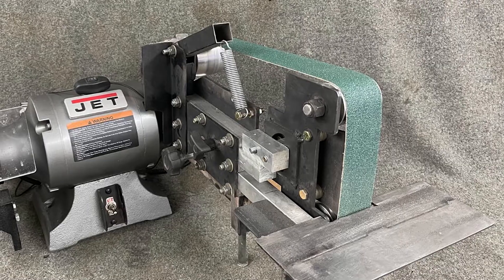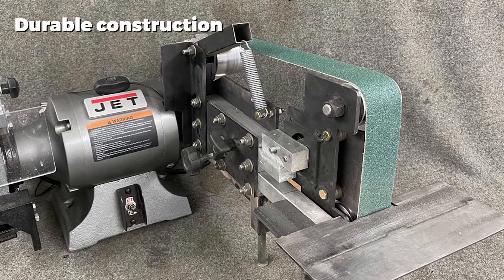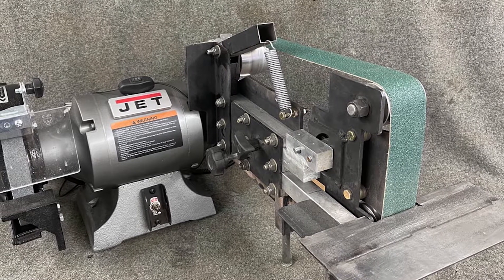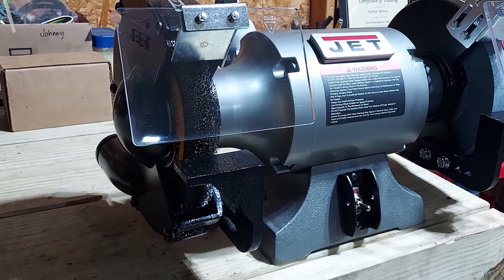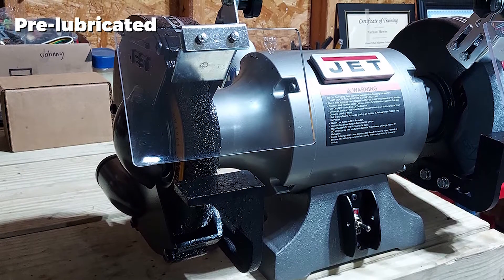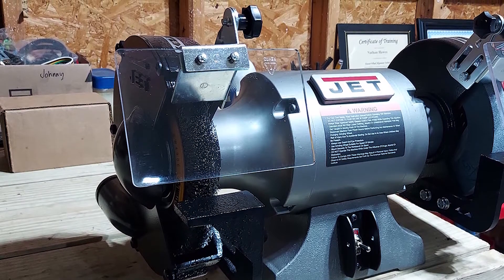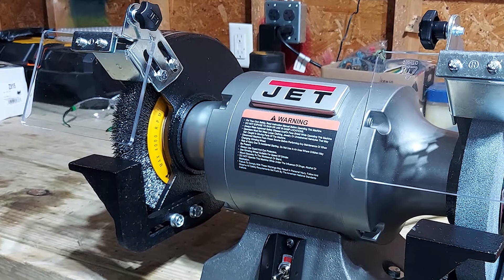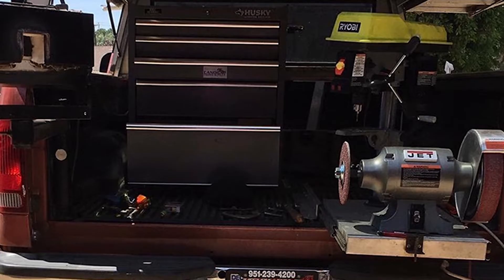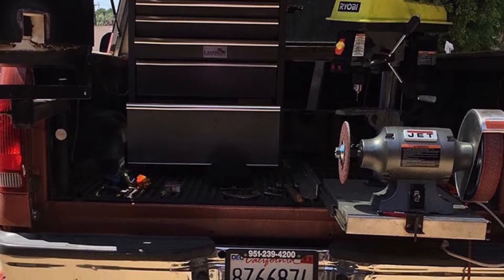The powerful motor produces a surprisingly low level of vibration, keeping the wheels stable and steady and reducing disruption to your working environment as much as possible. It is also surprisingly quiet to operate, and the durable cast iron body is tough and resilient, keeping it running smoothly with minimal risk of damage for as long as possible. The Jet 577102 JBG 8-inch bench grinder is a powerful and generally impressive grinder designed for industrial use in large-scale intensive projects.